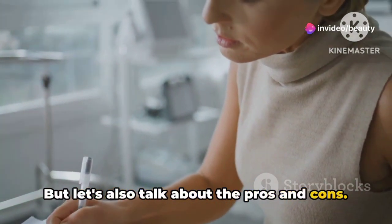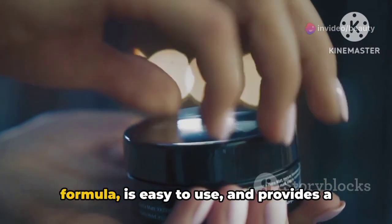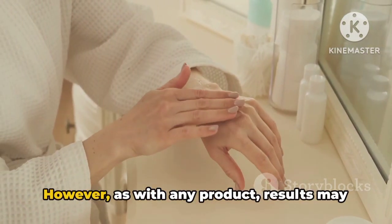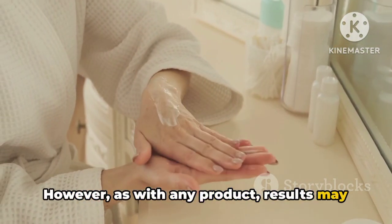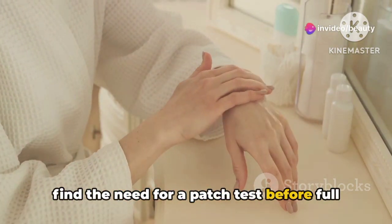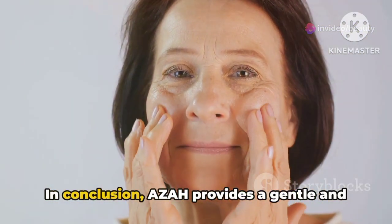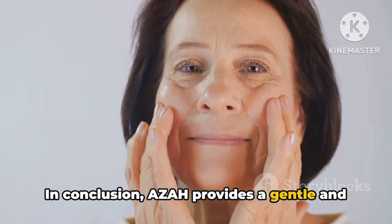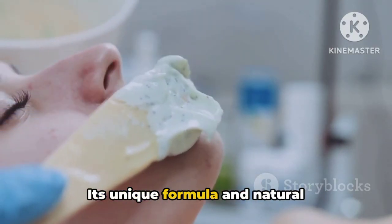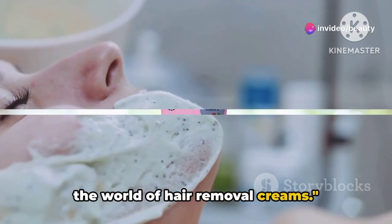But let's also talk about the pros and cons. On the plus side, AZA offers a gentle formula, is easy to use, and provides a smooth finish. However, as with any product, results may vary from person to person, and some may find the need for a patch test before full application to avoid any potential skin reactions. In conclusion, AZA provides a gentle and irritation-free solution for facial hair removal. Its unique formula and natural ingredients make it a worthy contender in the world of hair removal creams.